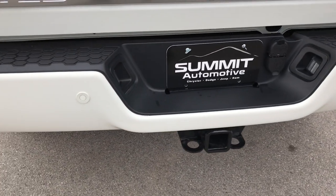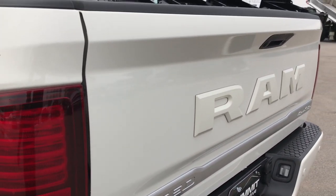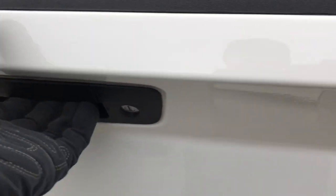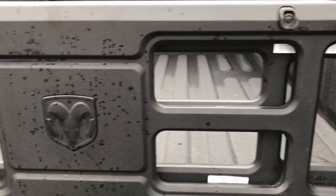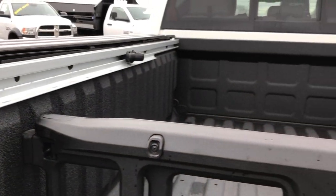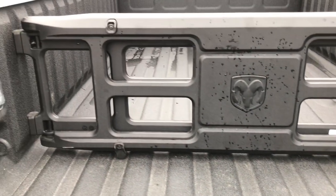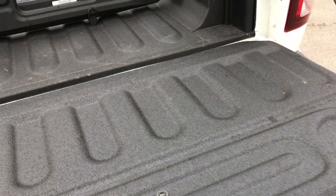The rear bumper is absolutely perfect — no dents, no dings, no chips. The tailgate is absolutely perfect, has a backup camera, locking tailgate, cargo management system, LED bed lighting, spray-in bed liner, and cargo rails with storage cleats. No dents or dings back here, and that tailgate is absolutely perfect as well.